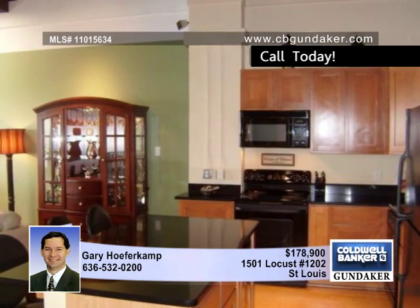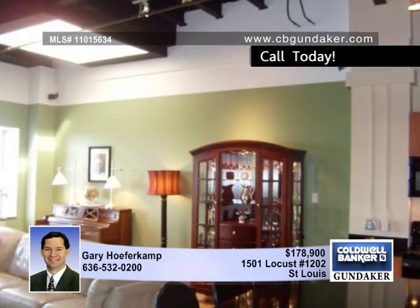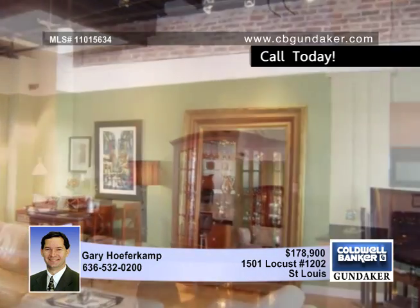The large kitchen includes maple cabinetry, granite counters, an undermount sink, a wine cellar, under cabinet lighting, and a center island with a breakfast bar.